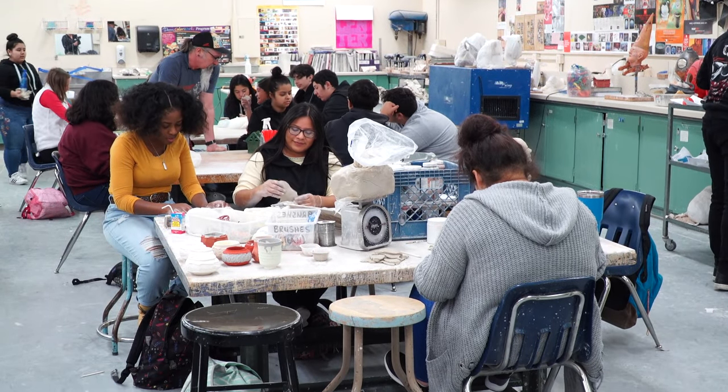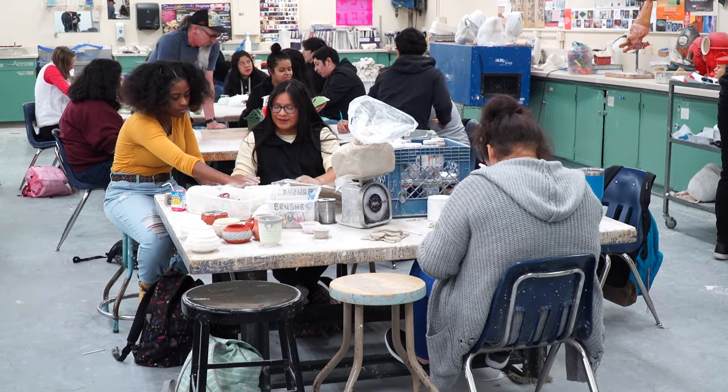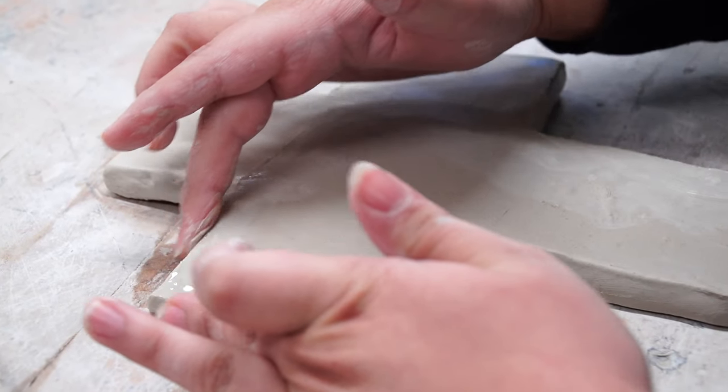It gives them a chance to learn something new, be creative, and it just makes them better thinkers. I'm in ceramics because I like to sculpt a lot — I'm into art but I can't really draw. It's more like hands-on.